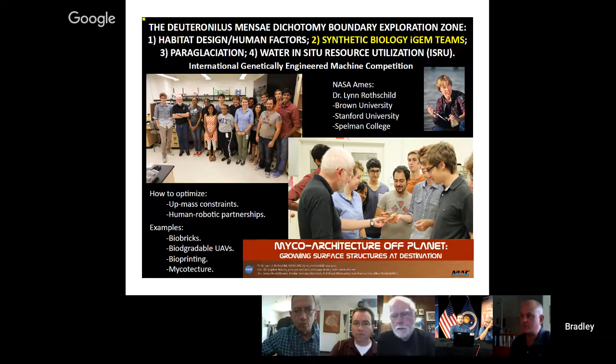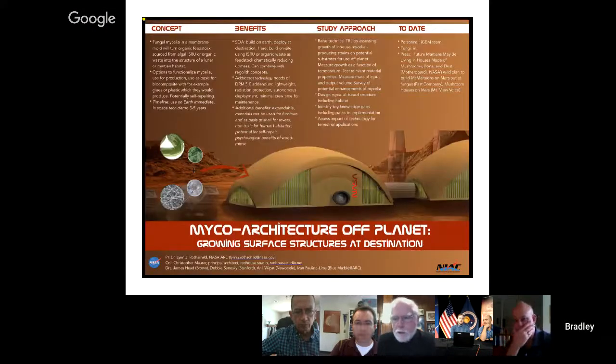We're also looking at synthetic biology. One of the key points about human exploration of Mars is the upmass constraints — you don't want to take any more than necessary. We've been looking at things like synthetic biology to take soil from the surface of Mars and make biobricks, so you don't have to carry bricks there. You basically make them in-situ with just a little bit of synthetic biology, all the way up to microtexture, through biodegradable UAVs, bioprinting, etc. Lynn Rothschild at NASA Ames is a key person here, with teams from Brown and Stanford.